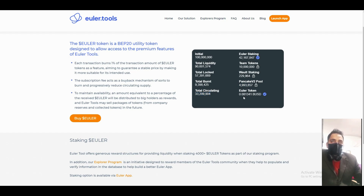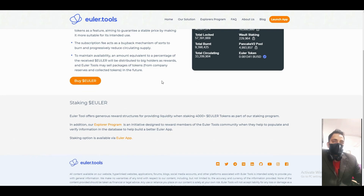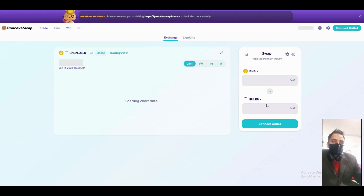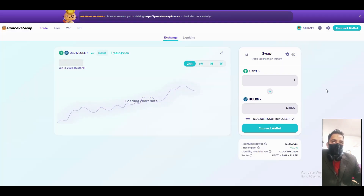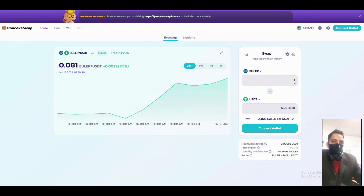The Euler token price is 0.081 BNB. Let's check on PancakeSwap — you can see the price is 0.081 BNB. The price is very low right now. If you buy at this price and hold, you will get rewards from holding and can earn a good profit from this project. Thank you for watching.